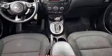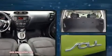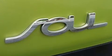Top features include cruise control, one-touch window functionality, remote keyless entry, rear wipers, and a split-folding rear seat. Storage solutions are integrated throughout the interior, demonstrating thoughtful attention to detail.